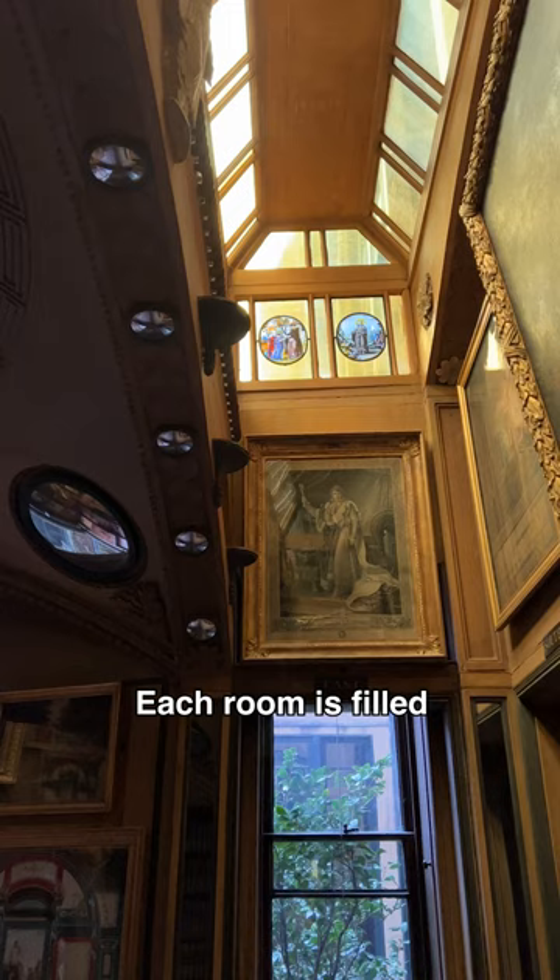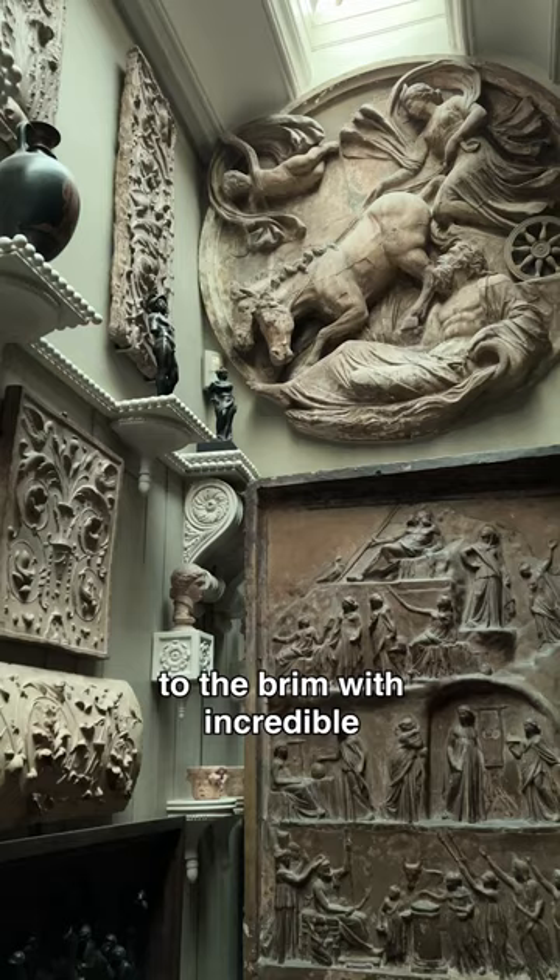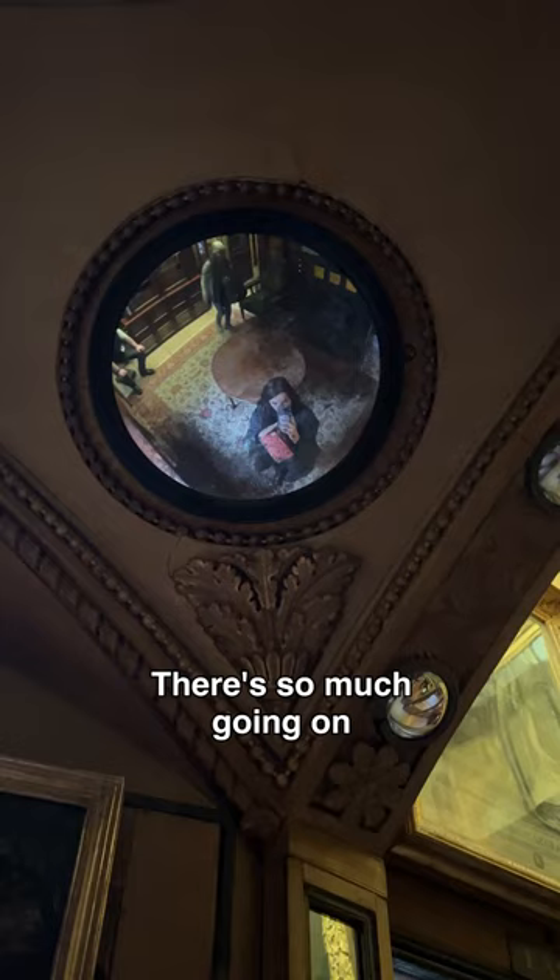Soane doesn't do minimalism — each room is filled to the brim with incredible and rare artifacts. This man had his own sarcophagus. There's so much going on.